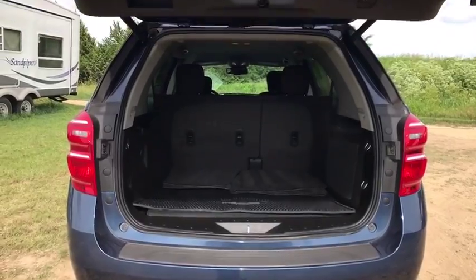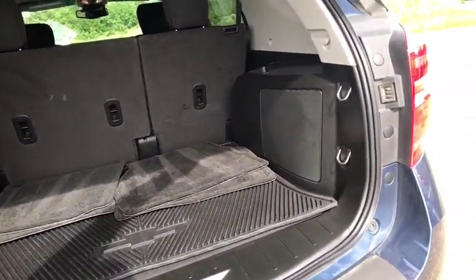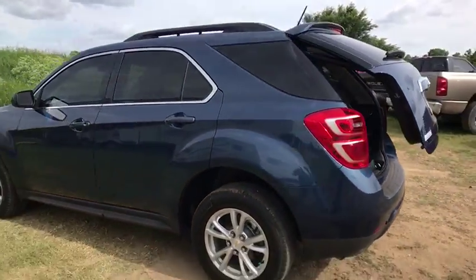Four-wheel disc brakes, aluminum wheels, universal garage door opener, climate control, AM-FM stereo radio, front-wheel drive, rear defrost, MP3 player.